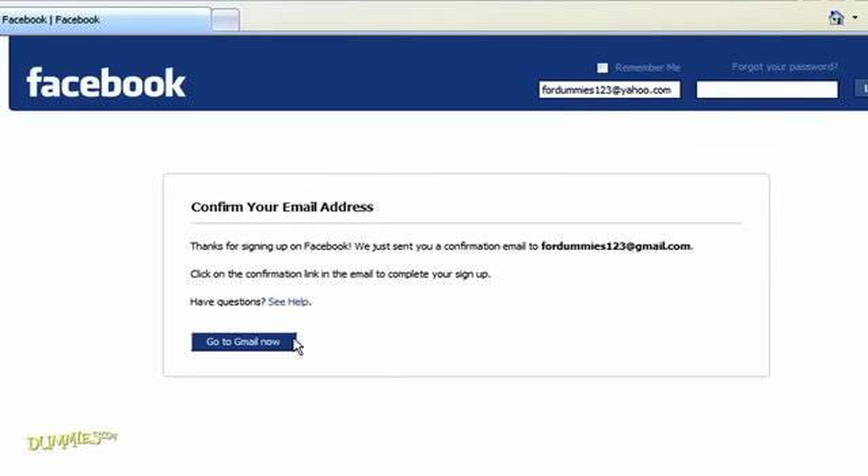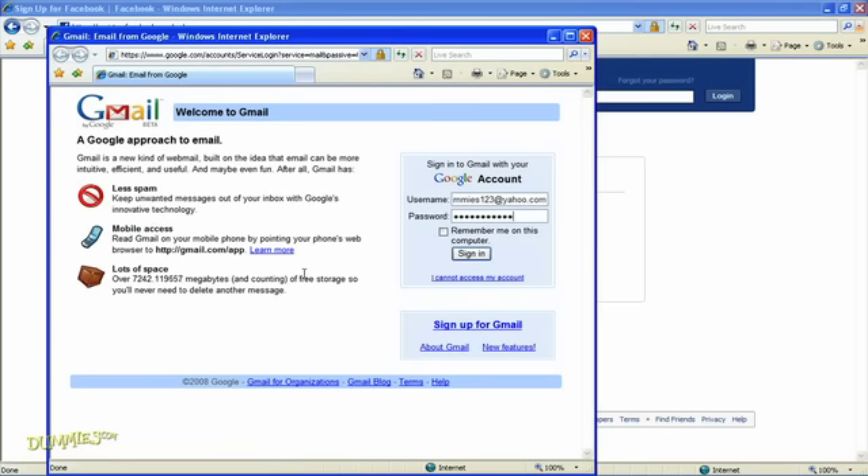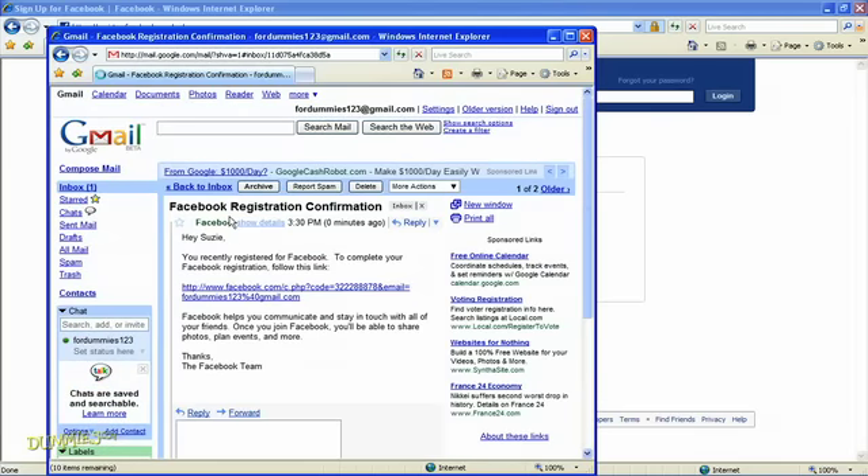Enter the words as they appear on the screen and then click Sign Up again. From here, a screen asks you to check your email for the confirmation. Click the link in that email to finish signing up. When you log into Facebook for the first time, you go through setup steps and get help finding friends.